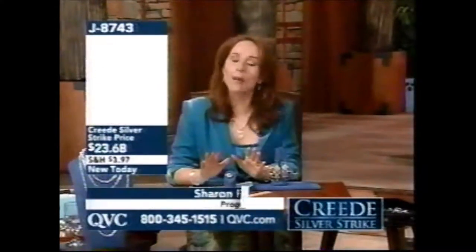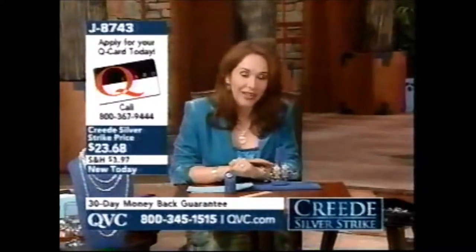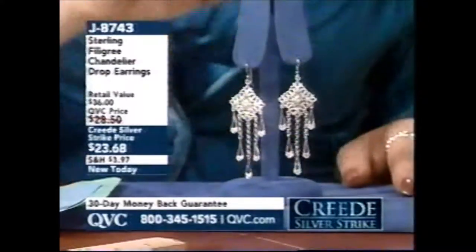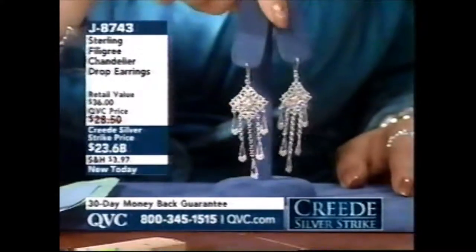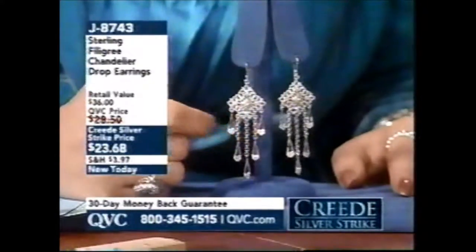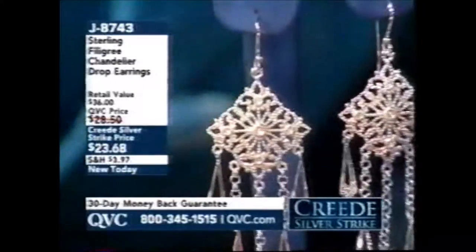Welcome back to QVC. It's around 7 a.m. Eastern. If you're wondering where the morning show is — where Pat and Dan are — this is a very special day. Pat and Dan are not joining us because this is our Creed Silver Strike event, which is so incredibly exciting. This is the fifth annual one, and our buyers and planners wanted to bring every single item of the day brand spanking new, including this filigree chandelier earring that is so unique and different from every filigree and chandelier earring I have ever seen.